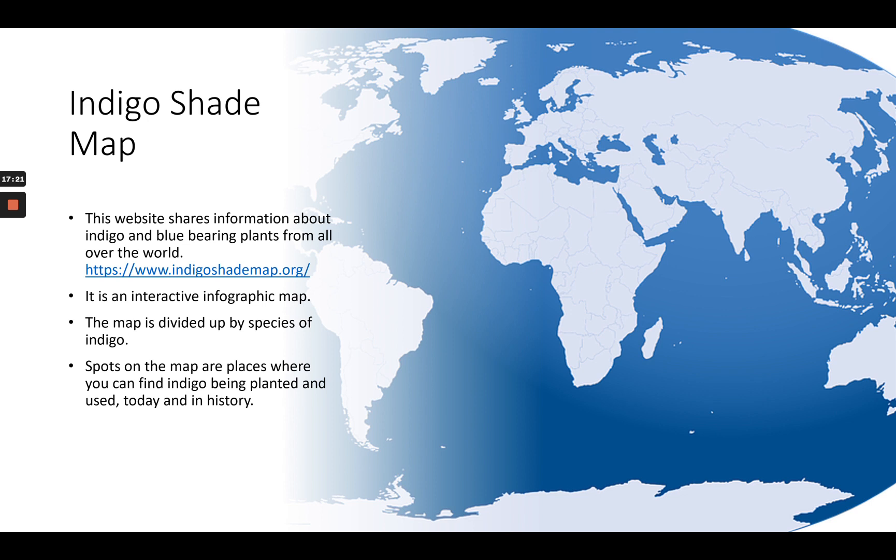There is also the Indigo Shade Map — a website that shares information about indigo and the blue-bearing plants from all over the world, found at IndigoShadeMap.org. It's an interactive infographic map divided up by species of indigo. You can point your cursor to where you live or anywhere you're interested in — say Africa — and see where indigo is being planted and used today and also historically. Some of the places you can click on are actual companies or organizations. It's a fun resource.